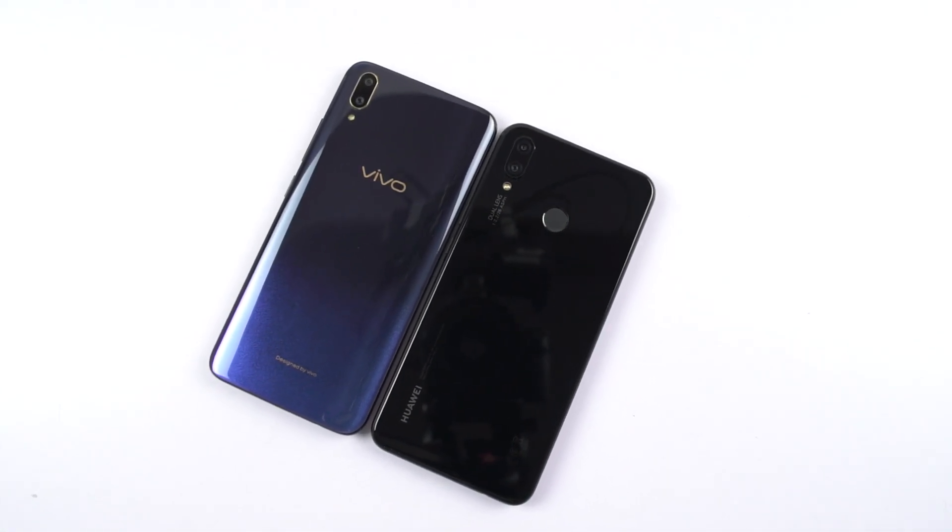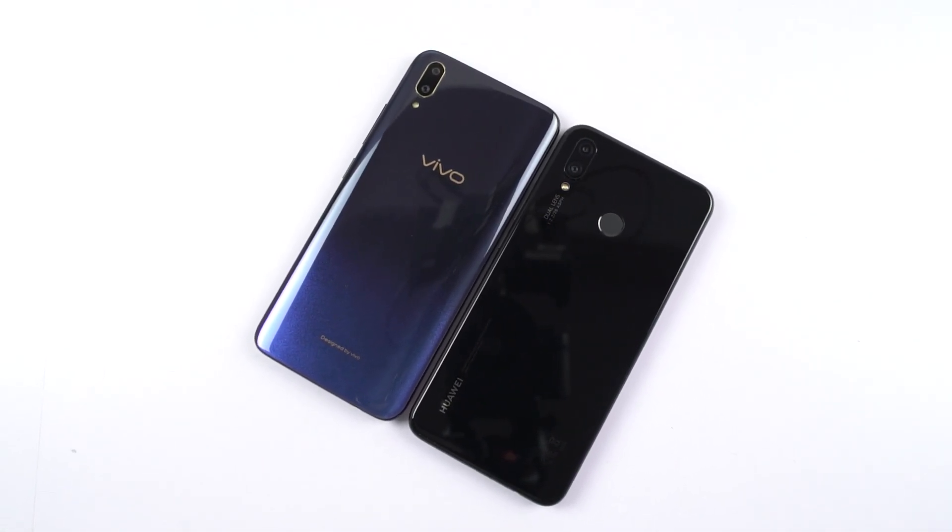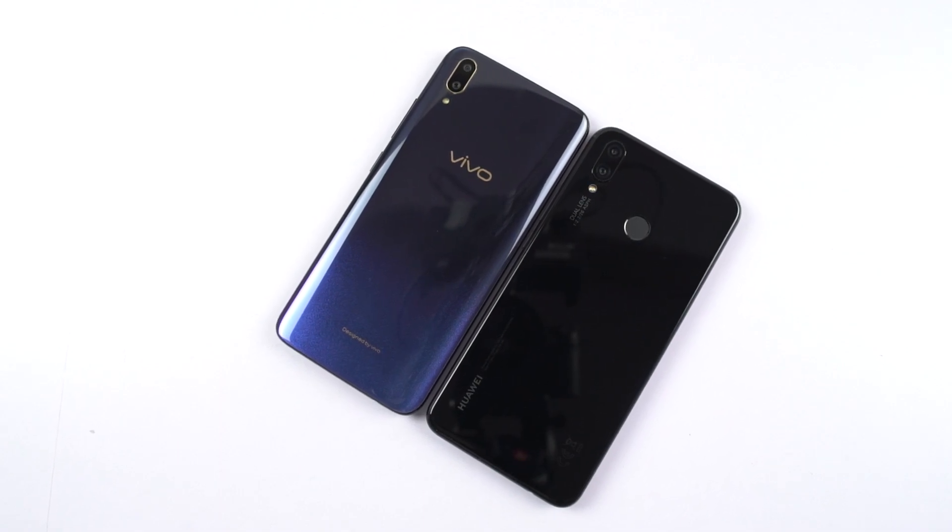Hi there guys, I am Nikhil from Notion Hub, and this is the speed test between Vivo V11 Pro and Huawei Nova 3i.